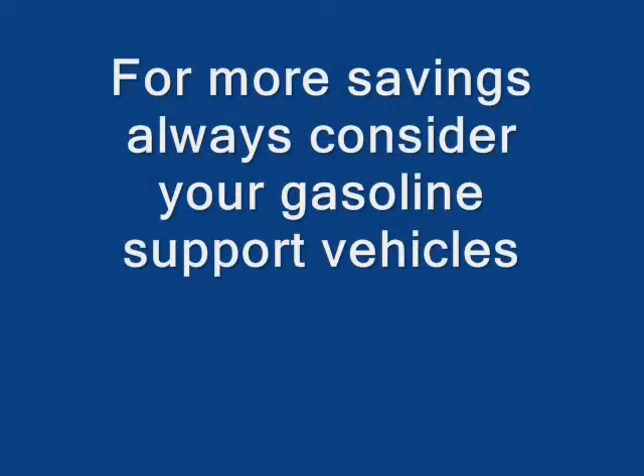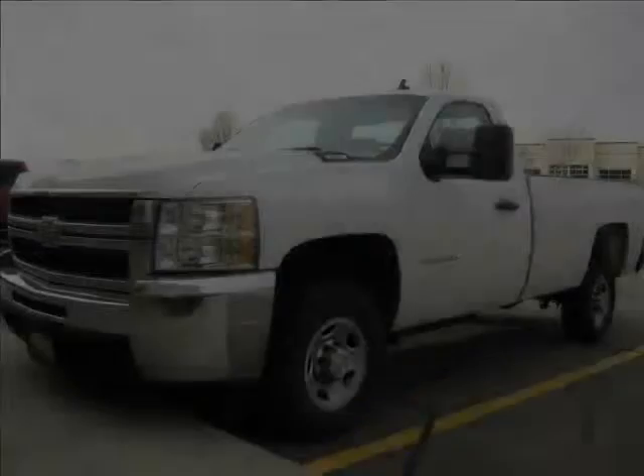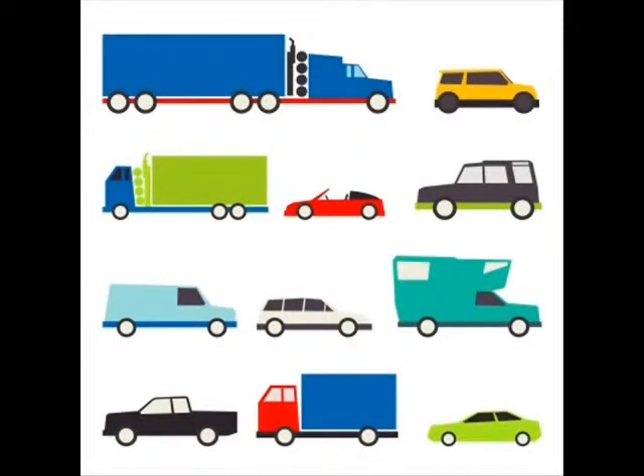For more savings, always consider your gasoline support vehicles. Our state-of-the-art gasoline bi-fuel system allows 100% CNG capability, whether it be your pickups, automobiles, cars, SUVs, personal vehicles, or vans — whatever it may be, CNG is literally an excellent alternative.